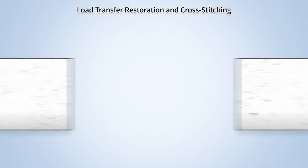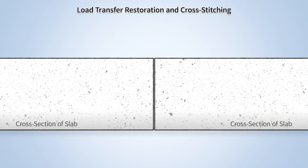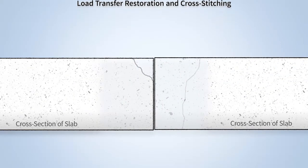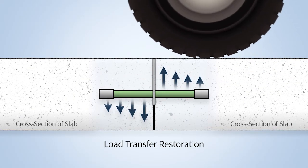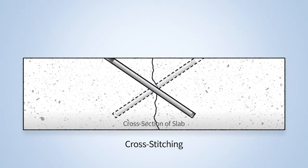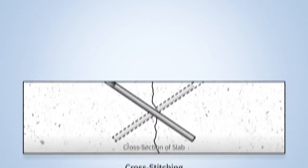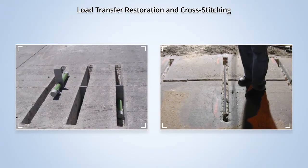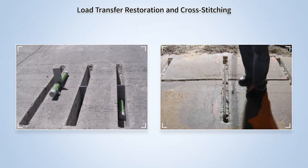Repeated heavy loads on roads can cause a reduction of load transfer efficiency between pavement slabs, resulting in spalling, faulting, and slab cracking. Load transfer restoration and cross-stitching are two treatments proven to delay further deterioration of the concrete. Load transfer restoration reinforces joints or cracks with a dowel bar or other load transfer device, whereas cross-stitching prevents crack movement by locking two pieces of pavement together. These treatments are most cost-effective for larger projects with numerous cracks, since this is highly specialized work.